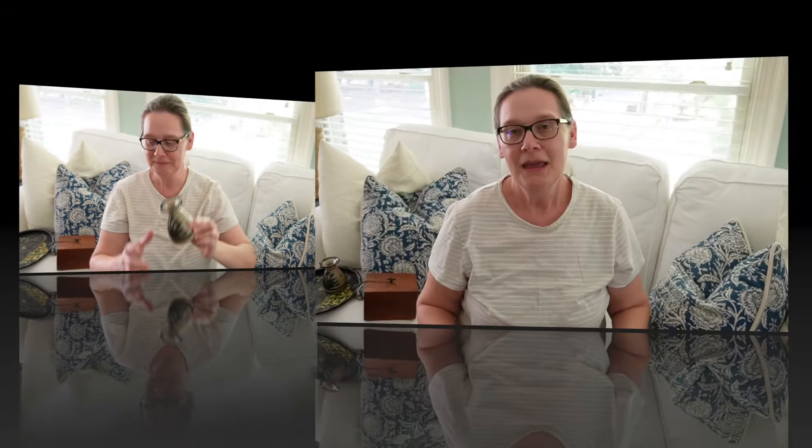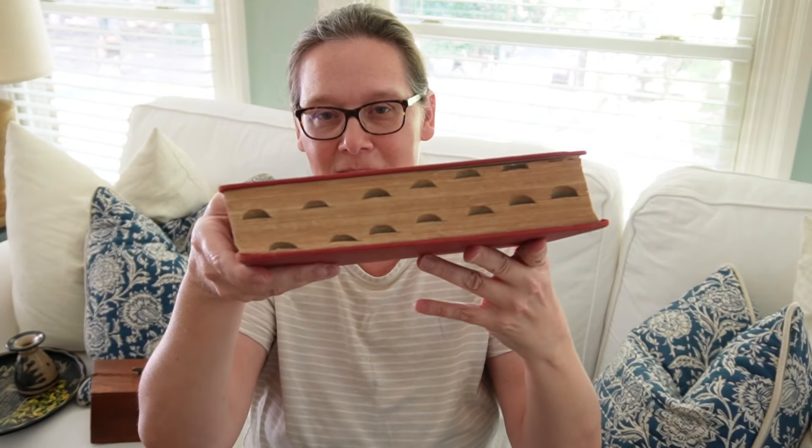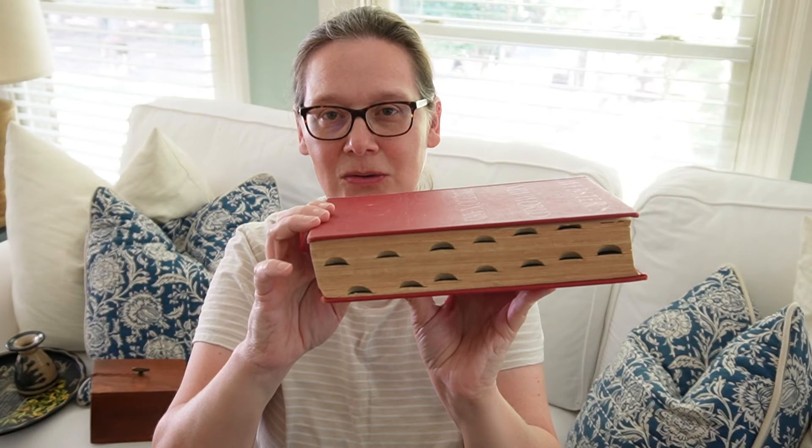If you've followed our channel for very long you know that when I go to the thrift store I always check out books — I love to decorate with books and they're usually very inexpensive. I picked up this old dictionary that has the tabs on the front of it. I love the color red and the gold writing. I always look for books with beautiful colors and beautiful writing on the spine, and I thought it was so pretty.